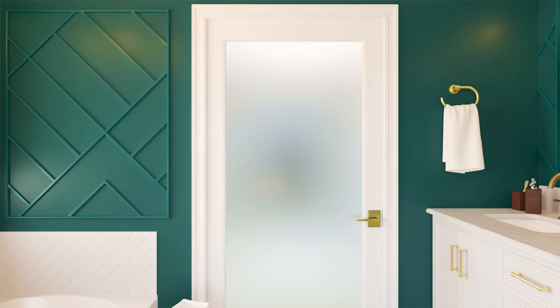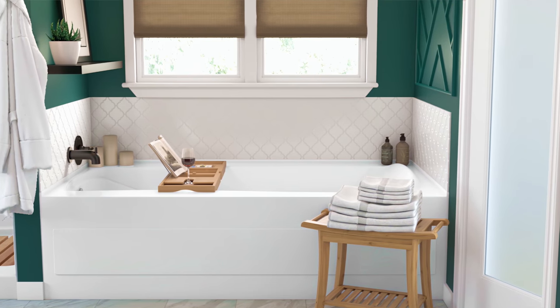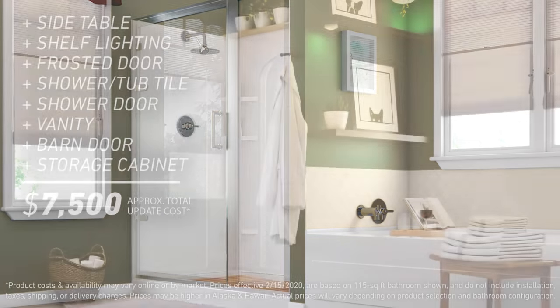A frosted shaker door replaces the old builder-grade one. Our favorite addition is the arabesque backsplash that surrounds the tub as well as the shower. The old shower surround was replaced with tile, and a frameless shower door completes the space. This look required some bigger updates for a total project cost of about $7,500.